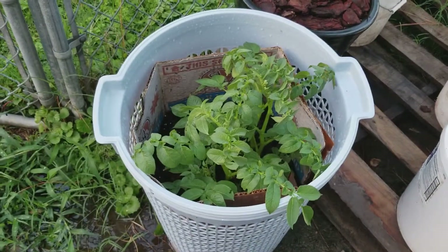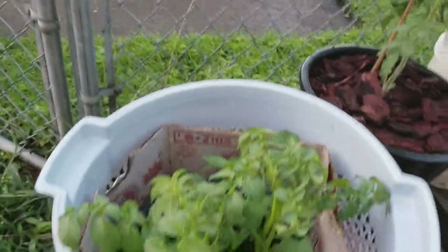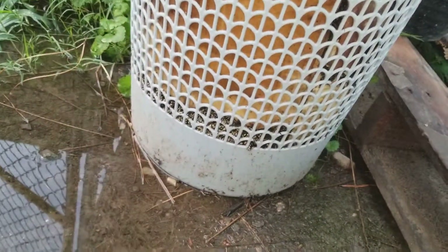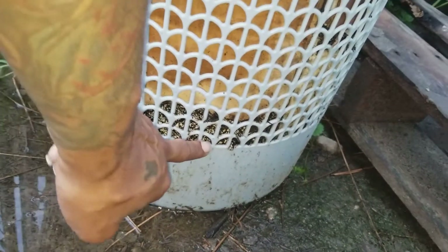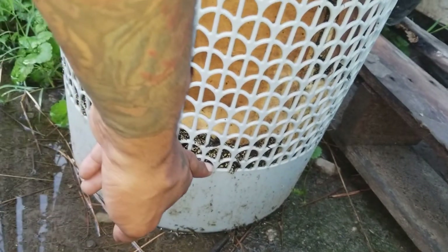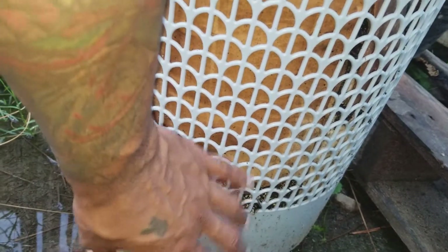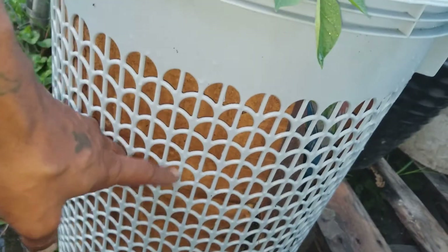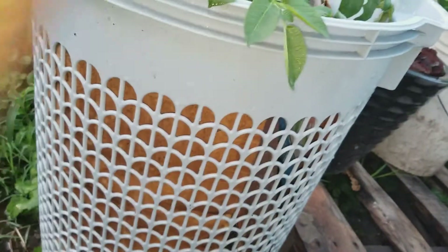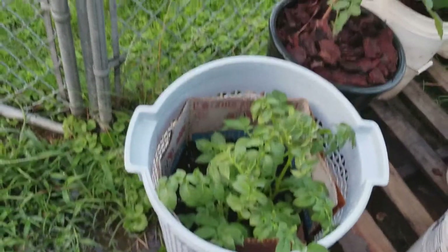Okay, so here are our potatoes. What I did was I started with some dirt down here, brought it up, put the potato in it — it already had the eyes coming up — and filled it over with dirt. Then when it started growing I filled more dirt over those and put cardboard around it. I've just been watering it and it seems like it's doing okay, so we'll see what goes on with that.